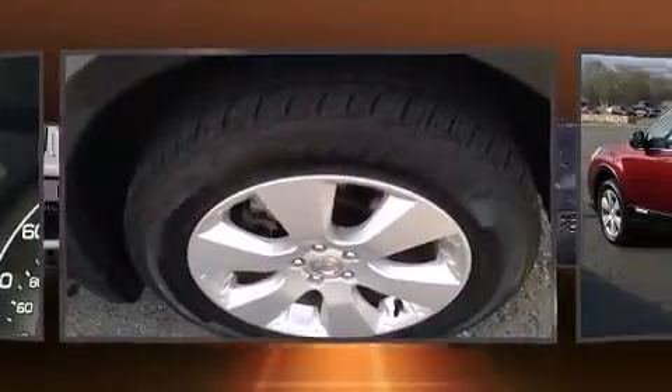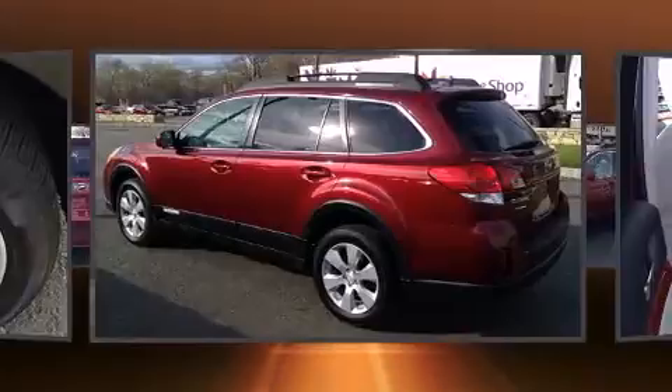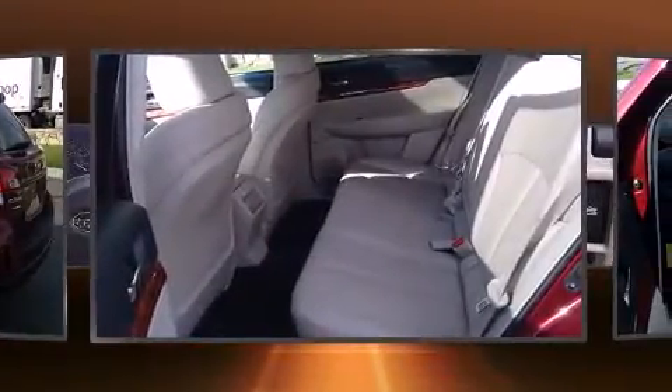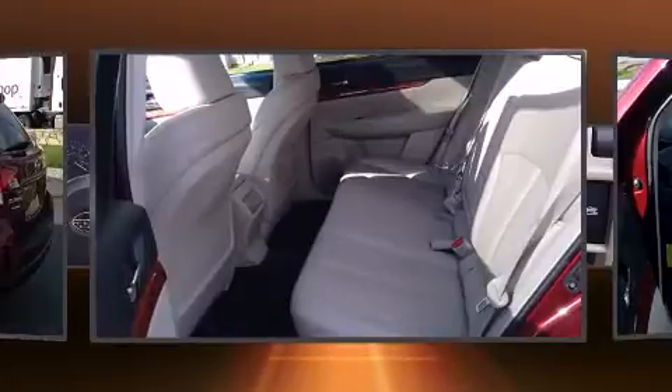A wealth of standard features mean that you no longer have to sacrifice, such as remote keyless entry, a rear window wiper, fully automatic headlights, and cruise control.